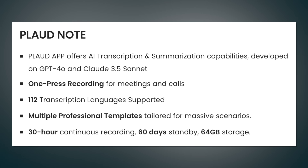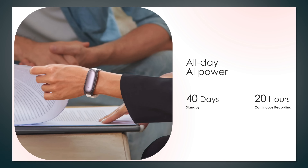Battery life on the Plaud Note lasts up to 30 hours of continuous recording, with 60 days of standby time and 64 gigabytes of storage. The Note Pin gives 20 hours of recording time and 40 days of standby with the same storage capacity.